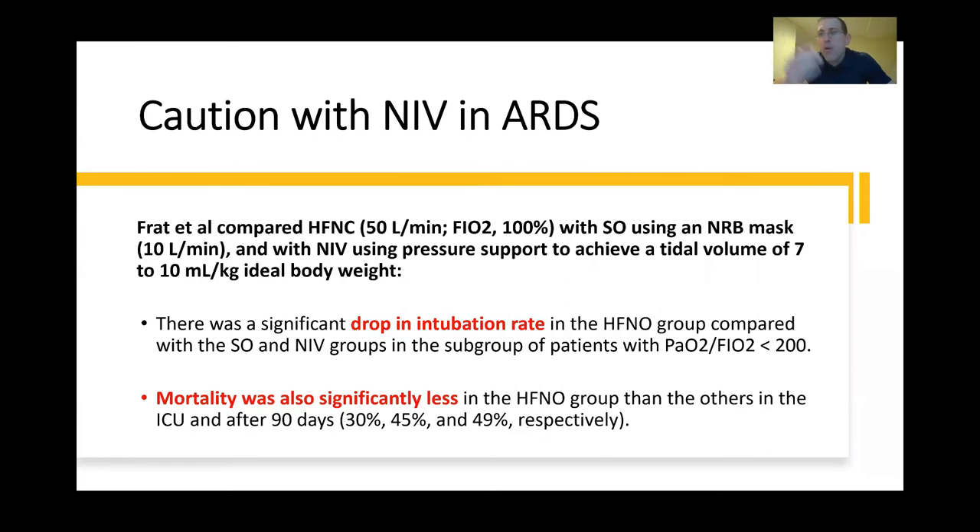Even before COVID, there was already caution with non-invasive ventilation in ARDS. In the FRAT trial, which compared high-flow nasal cannula with supplemental oxygen using a non-rebreather mask at 10 liters per minute and with non-invasive ventilation with pressure support targeting a tidal volume of 7 to 10 mL per kilogram, there was a significant drop in intubation rate in the HFNC group compared with the supplemental oxygen and NIV groups. In the subgroup of patients with ARDS — defined as a PaO2/FiO2 ratio of less than 200 — mortality was also significantly less in the HFNC group compared to both supplemental oxygen and non-invasive ventilation groups in the ICU after 90 days.